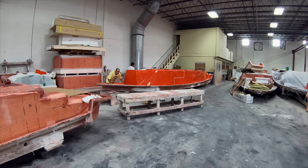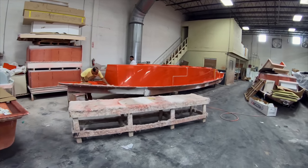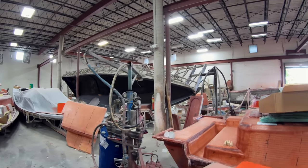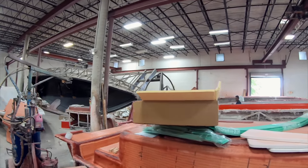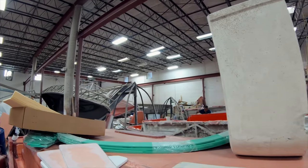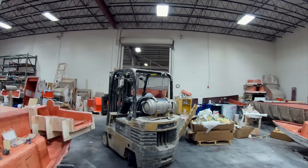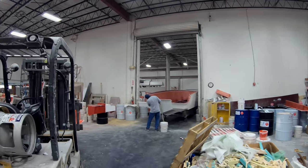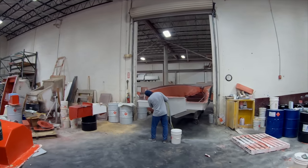Back here you can see they're waxing and prepping another mold. You can see the other hull molds in the back — it's a nice big area, deceptive when you look at it from the outside, but they have a lot going on in here. Good amount of space to do what they're doing, though nowadays the way things are going, that's remaining pretty tight. Now we're making our way to the star of the show.